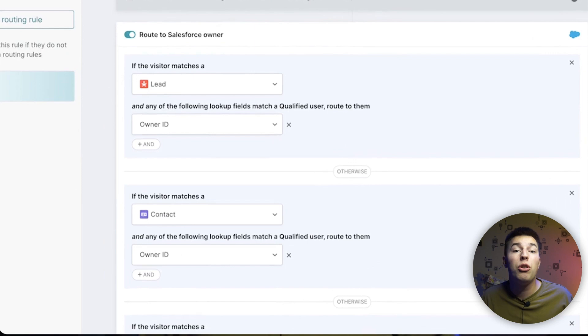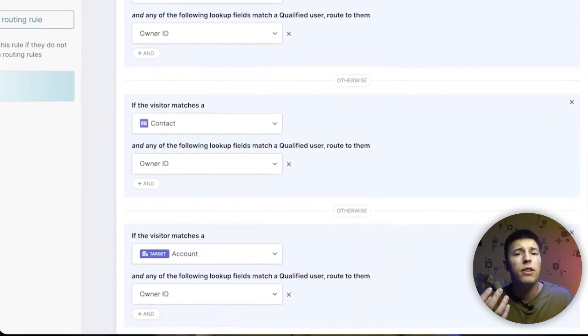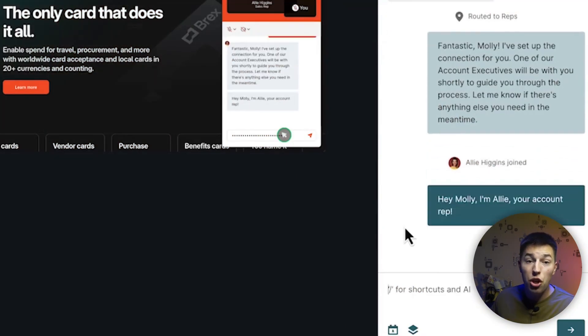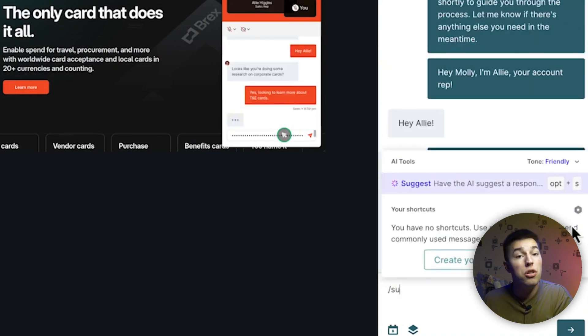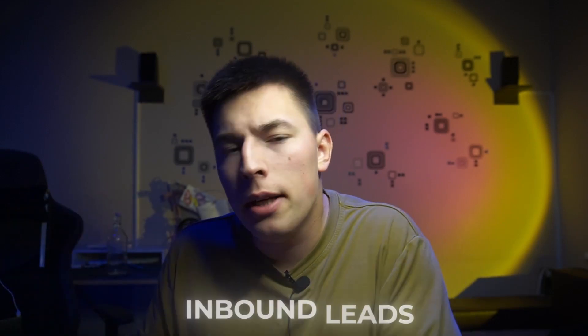Lastly, Piper is connected to all of your CRMs, meaning it knows exactly who to hand off the lead to when it's done talking. After you or someone from your team takes over, Piper stays by your side — informing you about the visitor and sharing all the information it has. In the chat, Piper gives you suggestions to help you answer questions and helps you adjust the tone of your messages to stay within the brand.